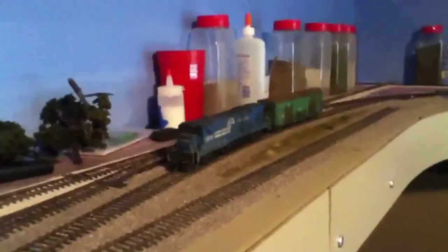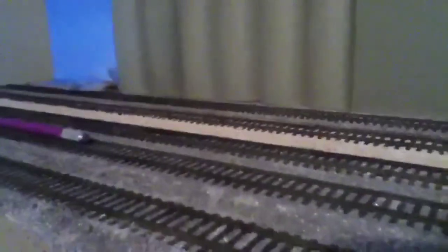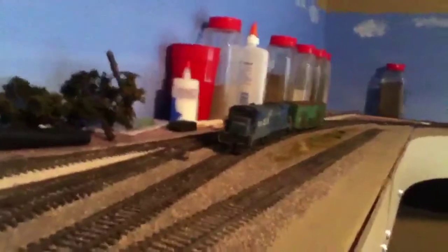Hello YouTube, this is ConorFate1999 here with the layout update. I haven't done much to the layout, that's why I haven't really made a video on it lately. But I did get some new scenic scene, so I'll be able to have more time to ballast and put some scenery down. But that's about it for the layout, so next I'm going to show you my train closet.